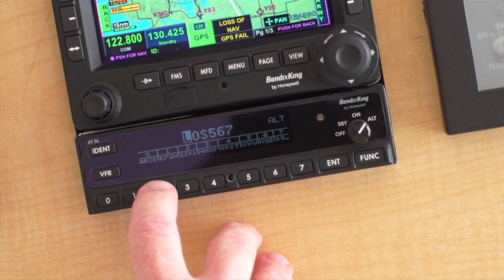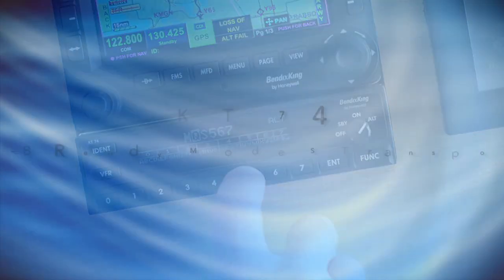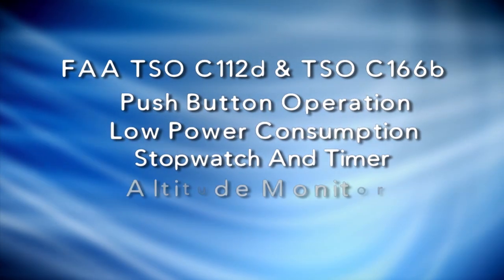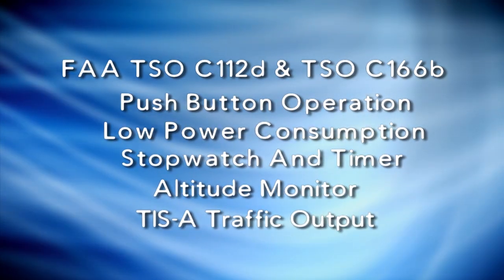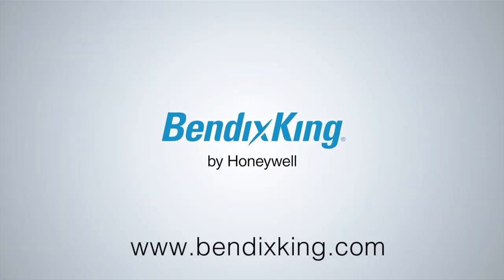ADS-B will be mandatory for most aircraft by 2020 in the United States, but you can benefit from ADS-B today with the Bendix King KT-74 Mode S Transponder. The KT-74 meets the global mandates for ADS-B Out when attached to a suitable WAAS GPS.